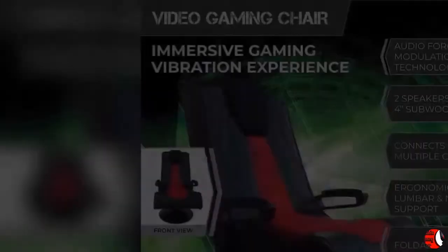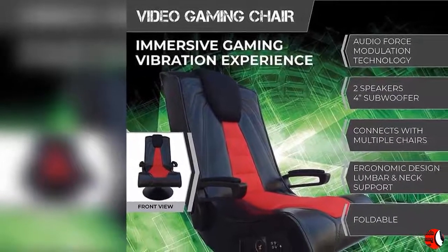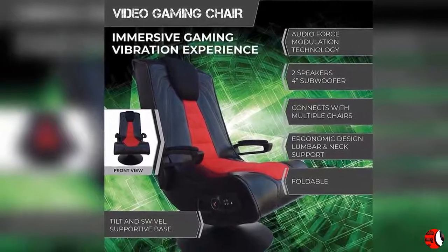All-purpose gaming chair with speakers. Full leather outer with stylish breathable fabric back and seat. High back tilt and swivel pedestal game chair — can be used to play video games, watch movies, listen to music, read and relax.